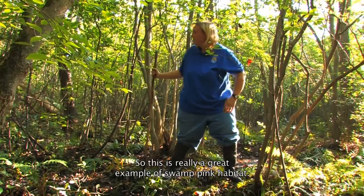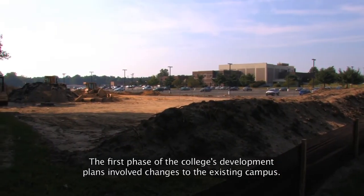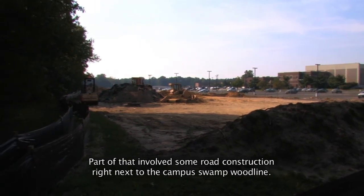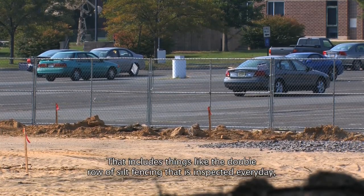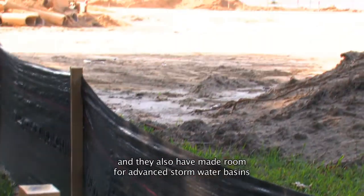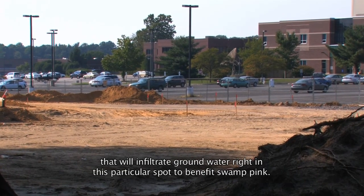This is a pretty typical canopy cover for Swamp Pink — it's a pretty closed canopy but not completely. Just a little bit of light hitting the forest floor allows the plants to propagate both by vegetative means and by flowering, which they'll do in April. So this is really a great example of Swamp Pink habitat. The first phase of the college's development plans involved changes to the existing campus, including some road construction right next to the Campus Swamp wood line. The college has been very proactive in developing best management practices, including a double row of silt fencing inspected every day and advanced stormwater basins that will infiltrate groundwater to benefit Swamp Pink.